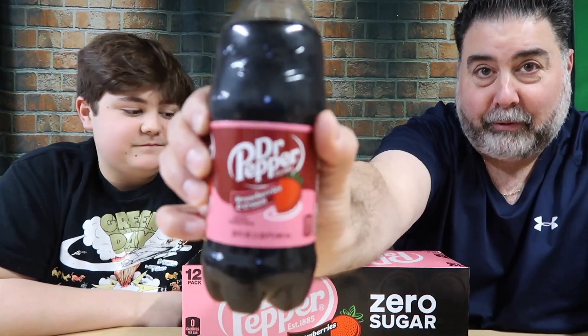This is the full sugar version right here — this is the one I found first. I've had this sitting in the fridge for about a week now, hadn't been able to find the zero, and then just got it today. I had to buy a whole freaking 12-pack. This stuff's expensive — like 10 bucks for the 12-pack. There's a bottle deposit here in Michigan, $1.20, so it's 10 cents a can.